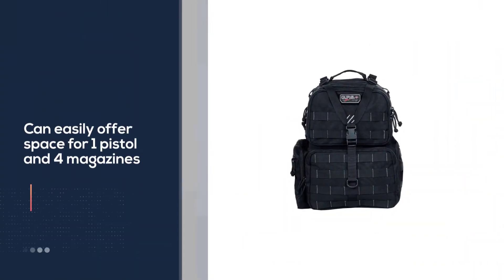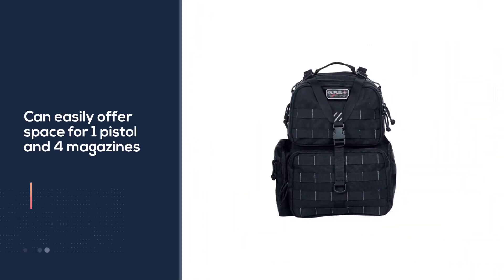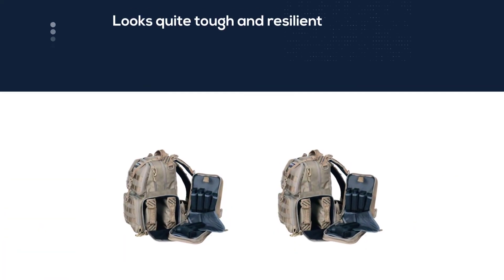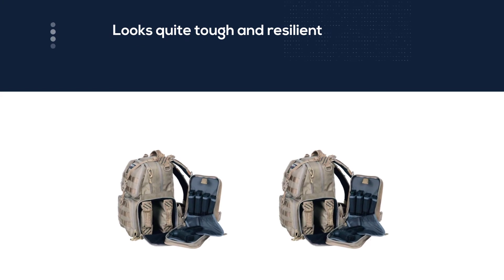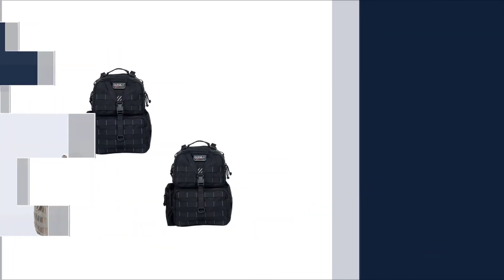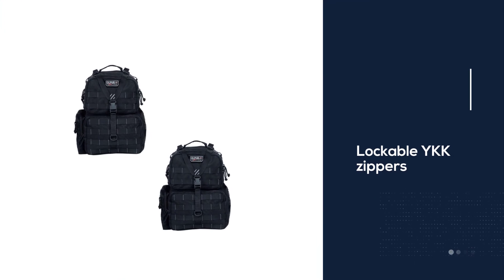Speaking of pistol cases, they are padded and can easily offer space for one pistol and four magazines. At first glimpse, this pistol bag looks quite tough and resilient. The lockable YKK zippers ensure the safety of your gear at the range — can't afford to be careless these days.